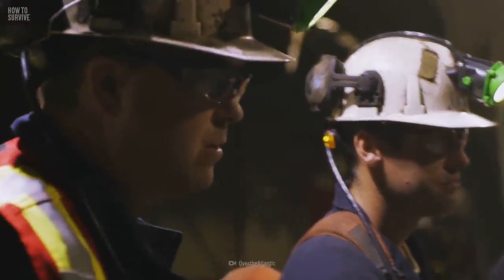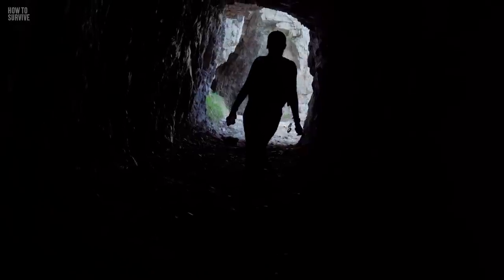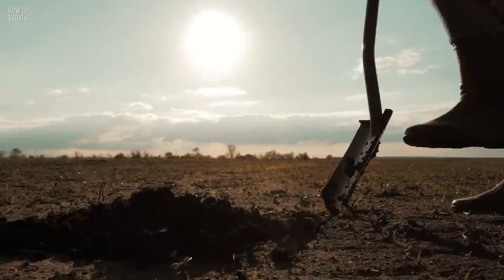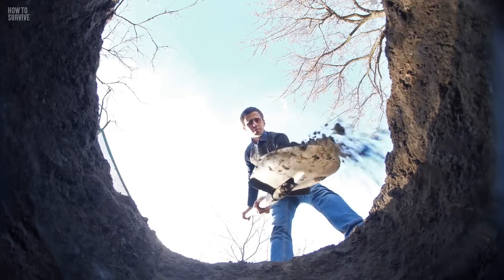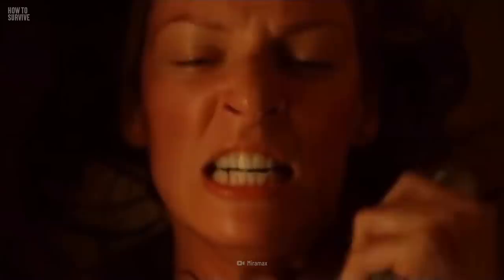Being trapped underground is many people's worst nightmare. But if you're careful and prepared, you substantially increase your chances of survival. Being trapped in a mine would be bad enough, but what about being buried alive? Is there any way to dig yourself out? Find out more here on How to Survive.